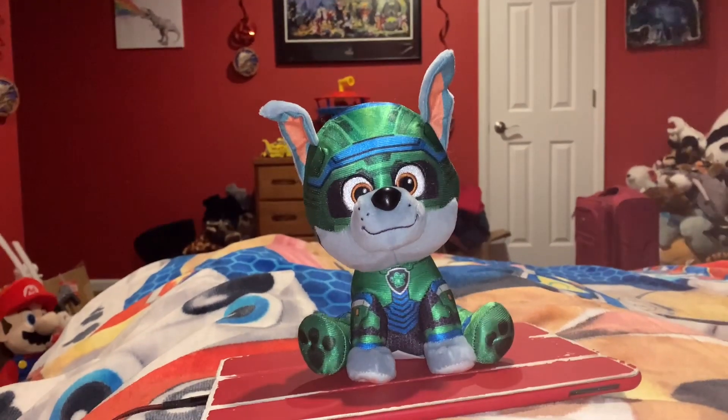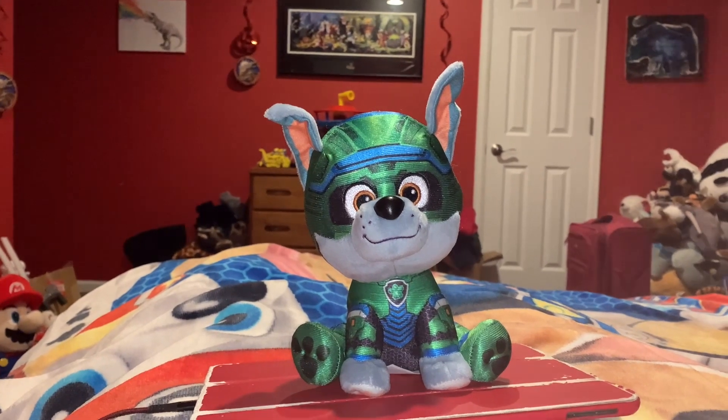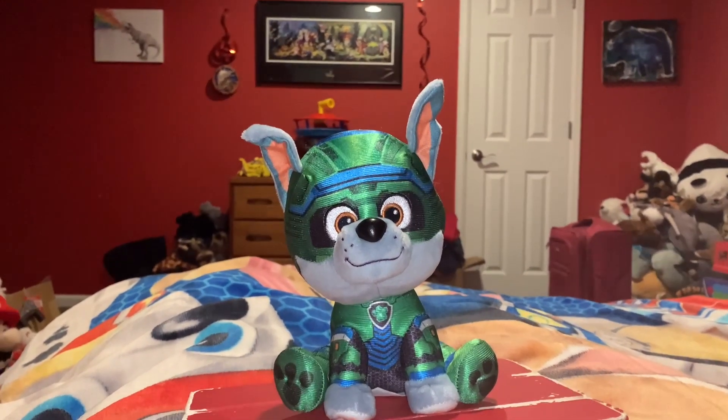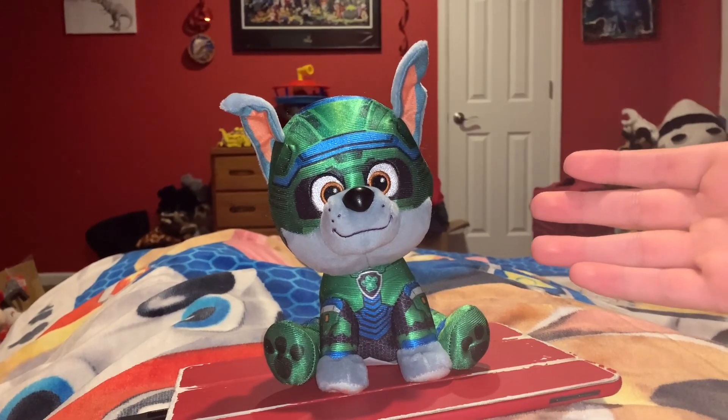Hi guys! Adam here, and welcome back to another video in Adam's Toyland. This is episode 6 of Predator vs. Prey, and this episode is going to be hosted by Rocky.